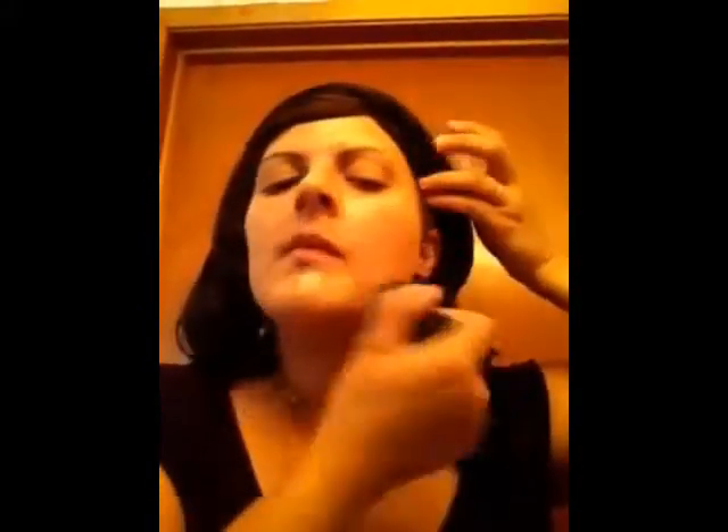With the high definition foundation, you only need one squirt to start with. You dab it around your face in all different spots, and then go in a circular motion. Do not forget your neck, because then it will look like you're wearing a mask, and nobody wants that.